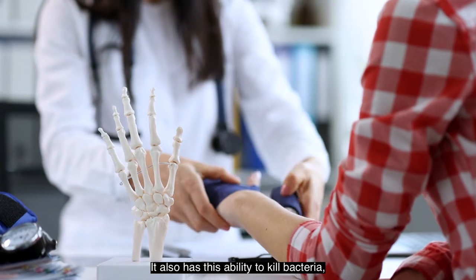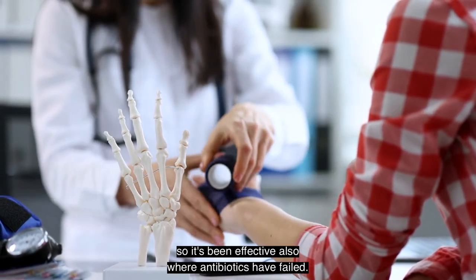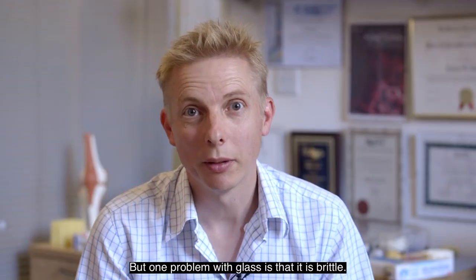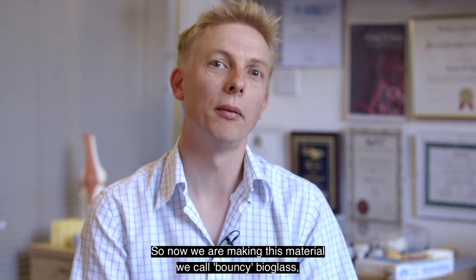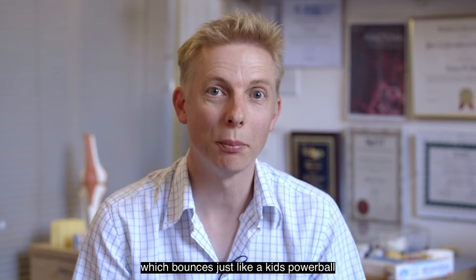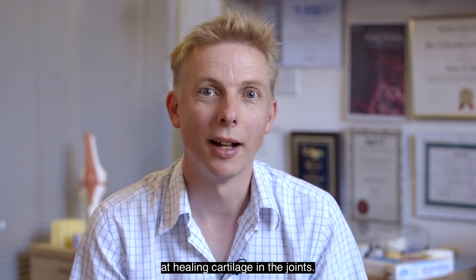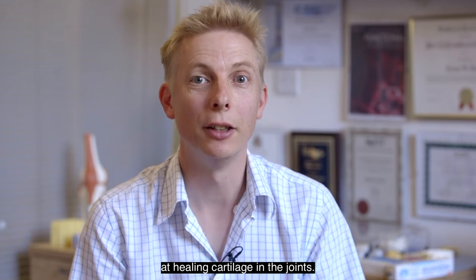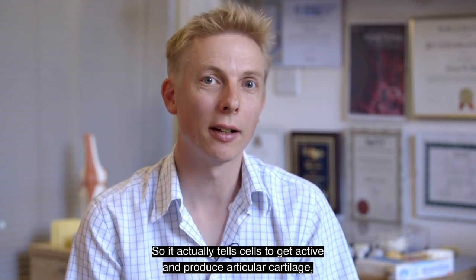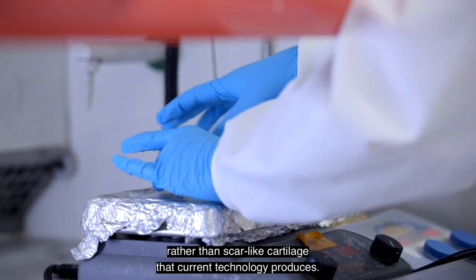Bioglass also has the ability to kill bacteria, so it's been effective where antibiotics have failed. But one problem with glass is that it is brittle, so now we're making a material we call bouncy bioglass, which bounces just like a kid's power ball. We found that it's been particularly good at healing cartilage in the joints — it tells cells to get active and produce articular cartilage rather than the scar-like cartilage that current technology produces.